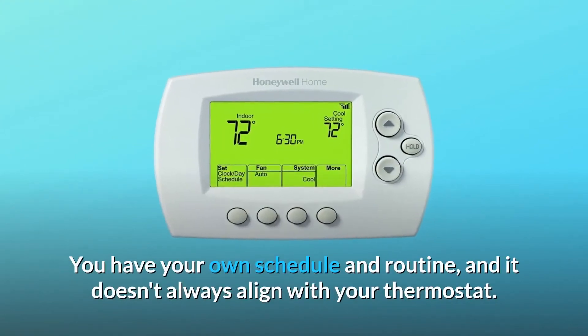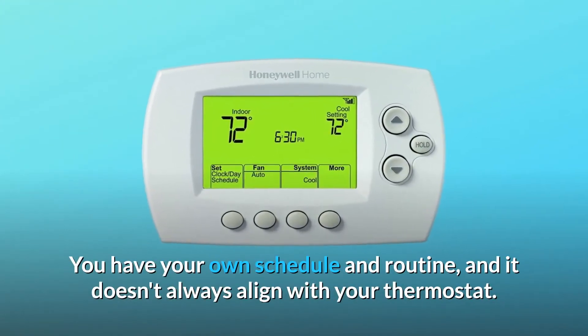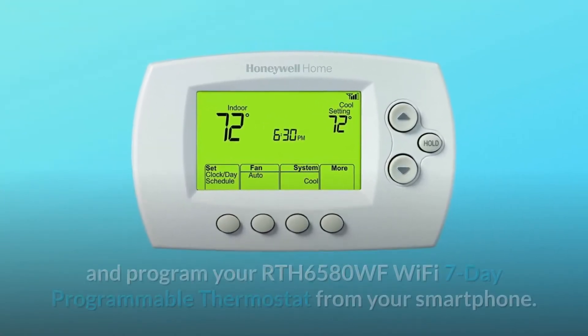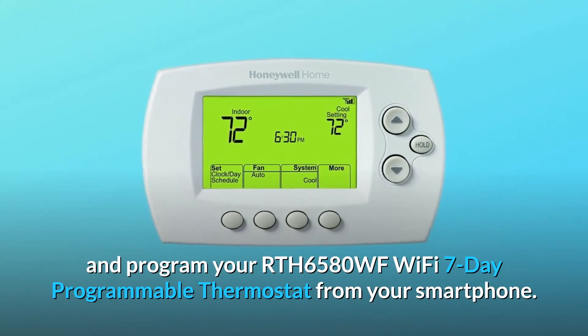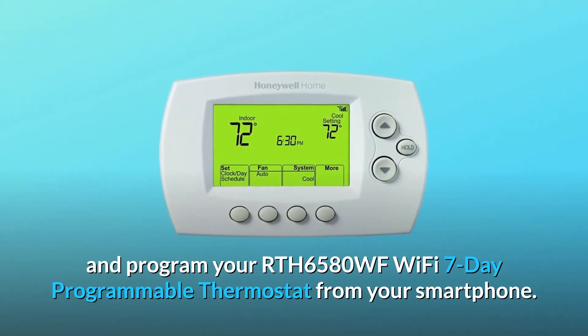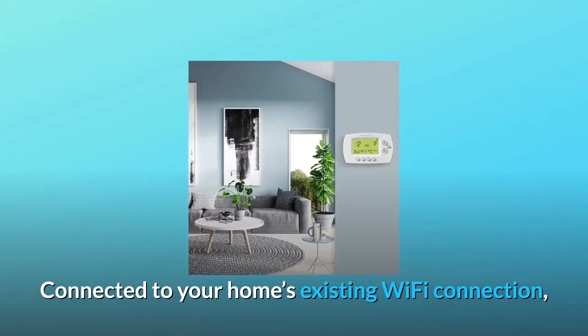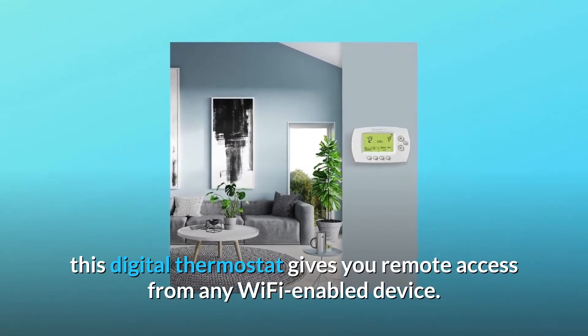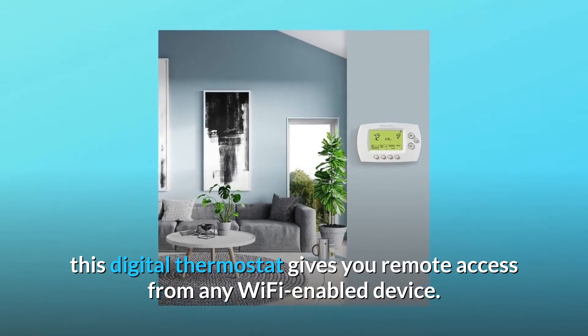You have your own schedule and routine, and it doesn't always align with your thermostat. When you're on the go, you can still check, adjust and program your RTH6580WF Wi-Fi 7-Day Programmable Thermostat from your smartphone. Connected to your home's existing Wi-Fi connection, this digital thermostat gives you remote access from any Wi-Fi-enabled device.